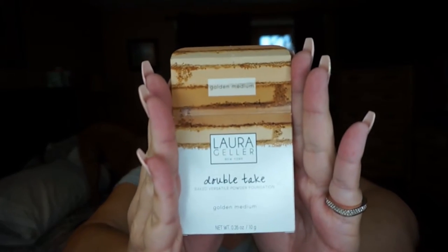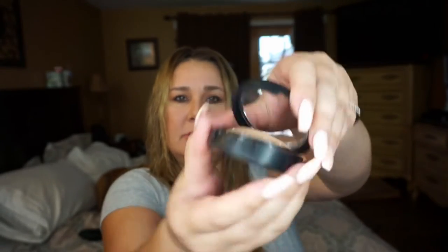I'm starting with the Laura Geller double-take baked versatile powder foundation. It comes in a box and it's $39 — a little pricey, but I wanted something in powder form that works as a foundation, so you can take it on the go. It doesn't come with a kabuki brush. I'm wearing it right now. It comes with a little puff and you can put it on wet or dry.